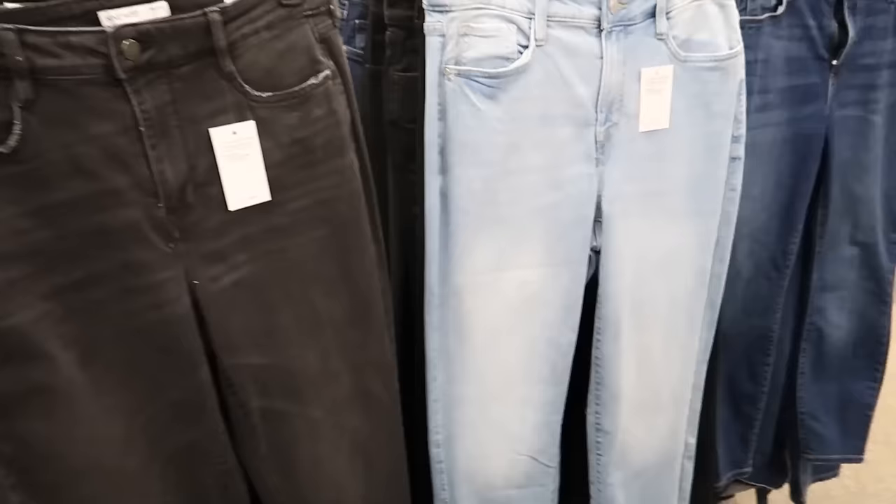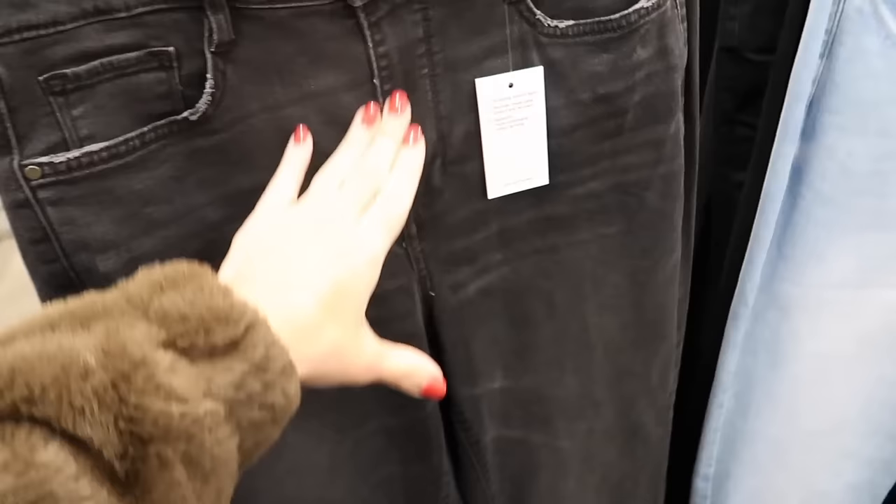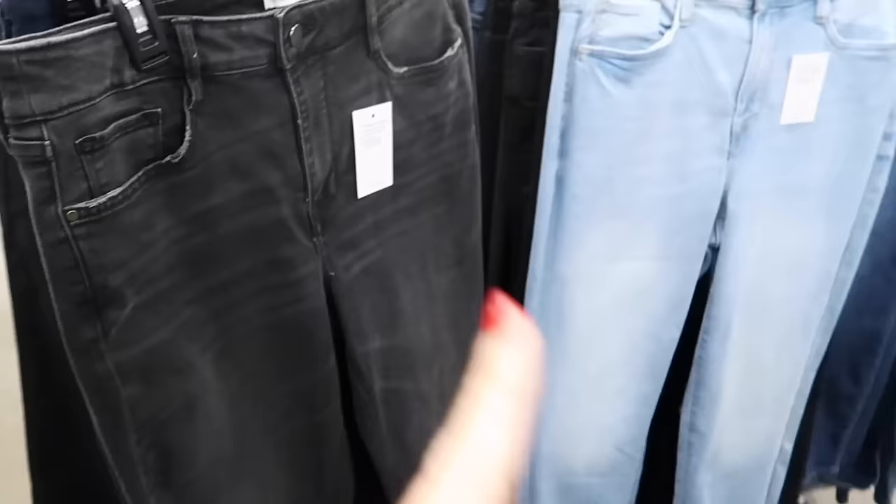Nine West Sculpting Denim is down to $24.99, regularly $50. These look like a high rise with some whiskering straight through the leg, in black and also dark indigo, the mid-tone. So 50% off.